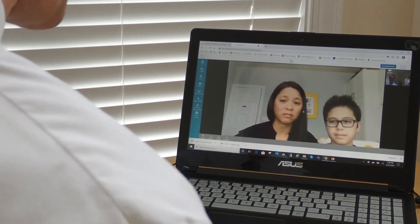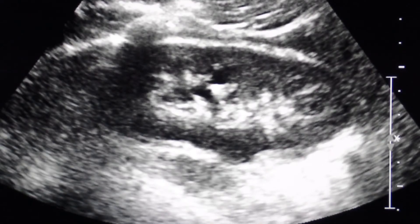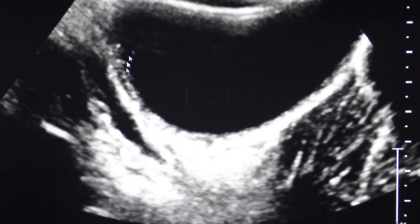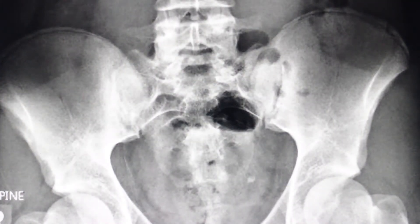I would like to discuss the findings with you. The ultrasound study shows a five millimeter left kidney stone, but also a dilated left ureter all the way down to the bladder, which is seen as this large black area, indicating a potential additional ureteral stone, which is seen here on the x-ray.